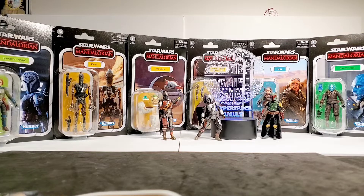Hey guys, Dave and Alex here. Thank you for joining us on another video. Today we're going to take a look at these vintage collection figures that interact with the Razor Crest. We're going to be opening all these figures here, so stay tuned.